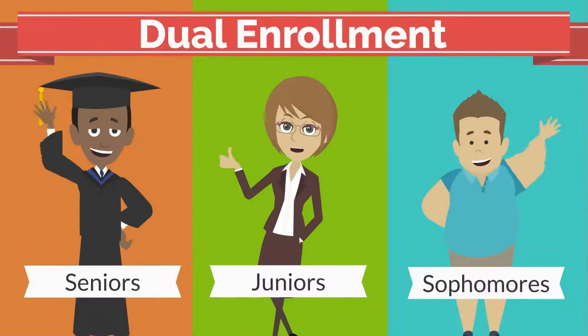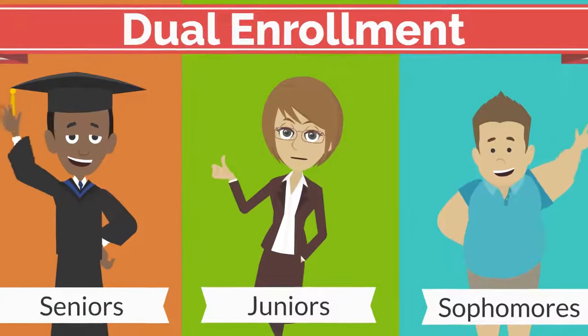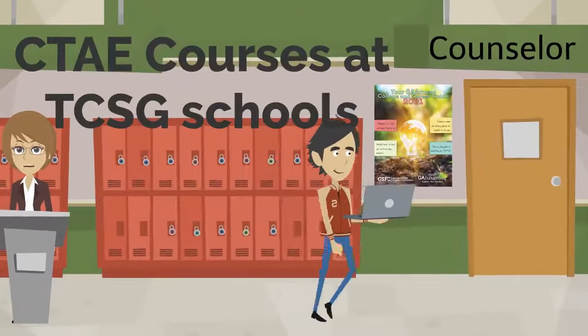To be eligible to participate in dual enrollment, students must attend a public or private school or a home study program in Georgia. High school sophomores are eligible for specific courses at participating colleges.